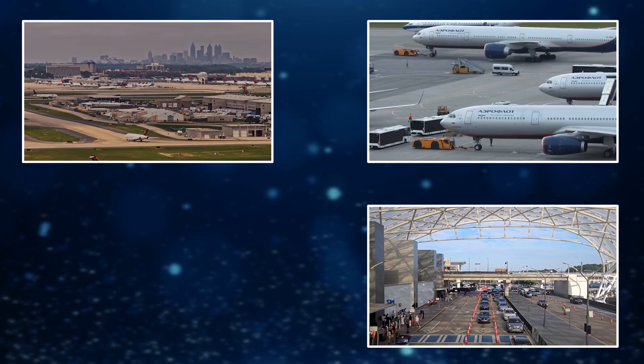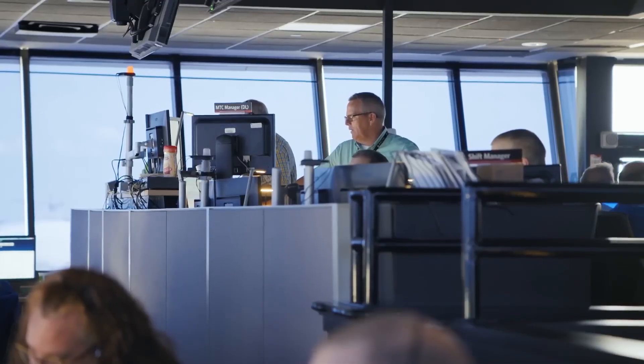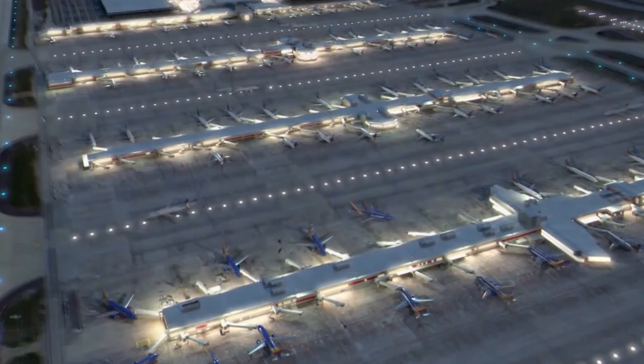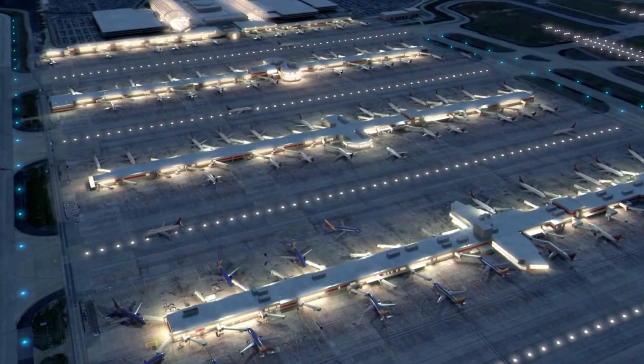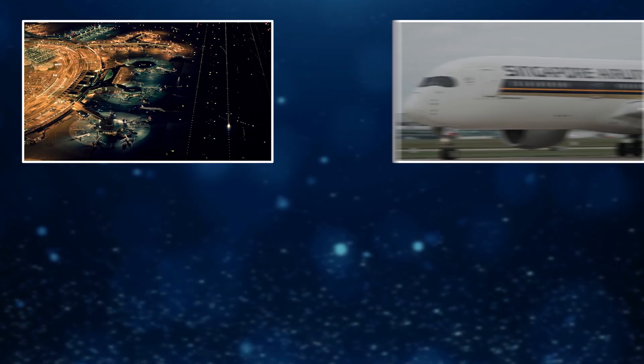Terminals, runways, concourses, parking decks, and technology systems are all being rebuilt or replaced. The goal? To prepare Atlanta for the future of global air travel and to compete with the ultra-modern airports of Dubai, Singapore, and Seoul.